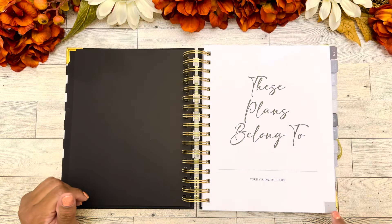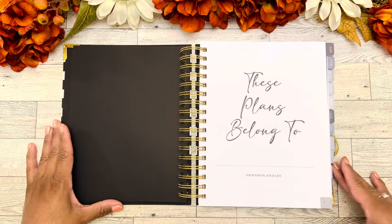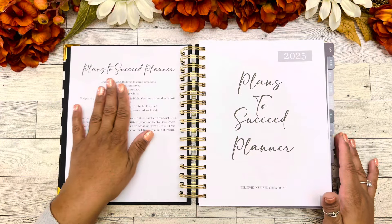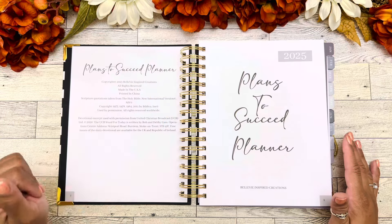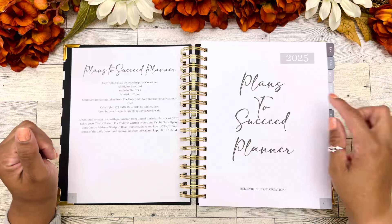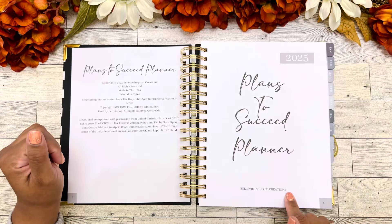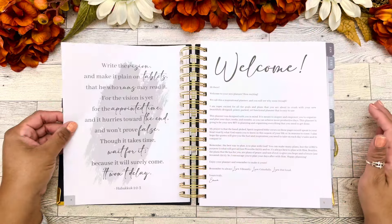This is our cover sheet. Also in this planner, our pages are numbered — you'll see down here in a gray little box that it says one. We flip the page and it says 'Plans to Succeed Planner' — this is our 2025 planner. This tells about the copyrights and things like that. 'Plans to Succeed Planner, Belle V Inspired Creations 2025.' Absolutely beautiful.